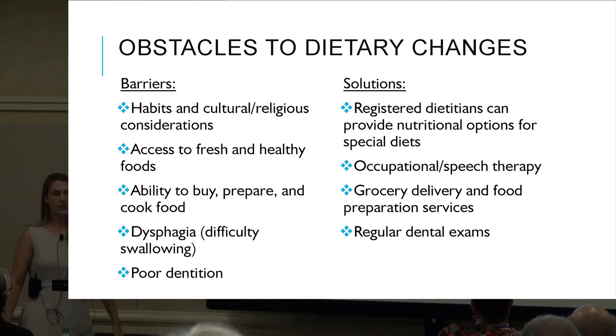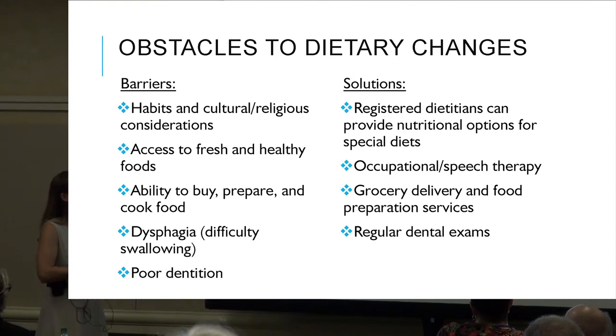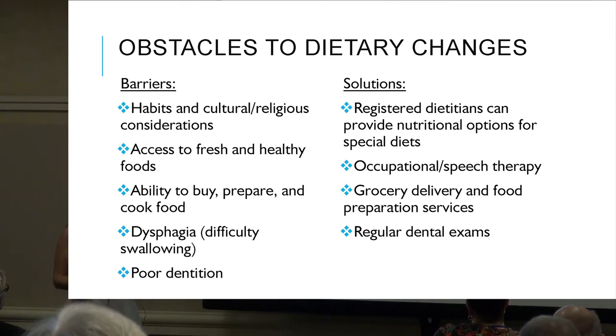Some obstacles to dietary changes: different habits, cultural and religious considerations, access to fresh and healthy foods, ability to buy, prepare, and cook food, dysphagia or difficulty swallowing, and poor dentition. To overcome these barriers, speaking with registered dietitians can provide more specific interventions for everybody, and occupational and speech therapy can help with dysphagia.